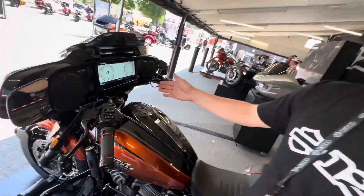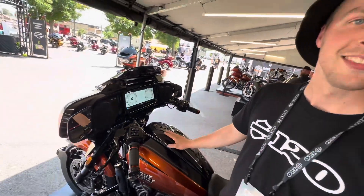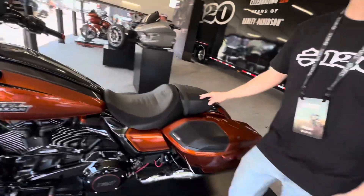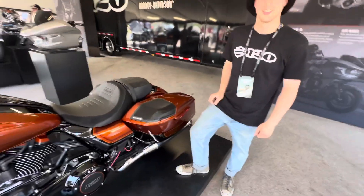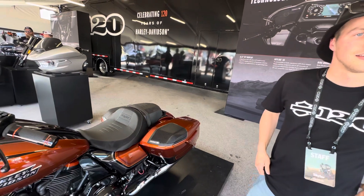We have this new infotainment system — the IFCU — that's huge. And there's new merchandise as well. Any new paint schemes for 2023?